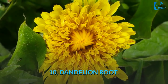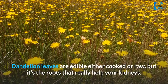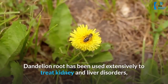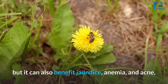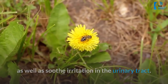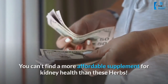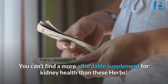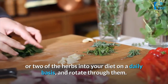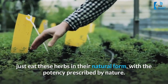10. Dandelion Root. Those spring and summertime invaders of your yard are more than just weeds. Dandelion leaves are edible either cooked or raw, but it's the roots that really help your kidneys. Dandelion root has been used extensively to treat kidney and liver disorders, but it can also benefit jaundice, anemia, and acne, as well as soothe irritation in the urinary tract. To prepare it, simmer the roots gently for 15 minutes, then strain and drink the tea. We recommend incorporating one or two of these herbs into your diet on a daily basis and rotating through them, rather than going with a powerful supplement formula — just eat these herbs in their natural form, with the potency prescribed by nature.